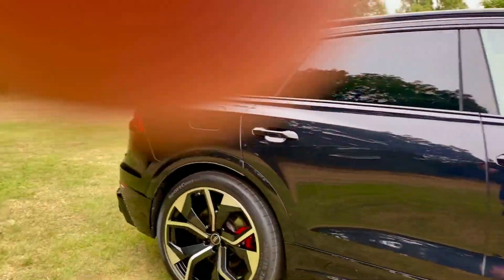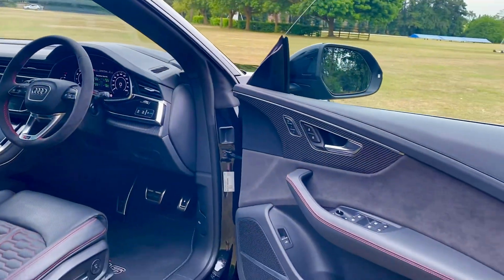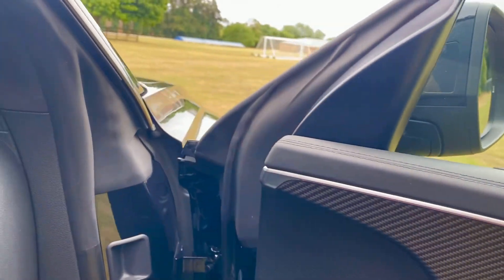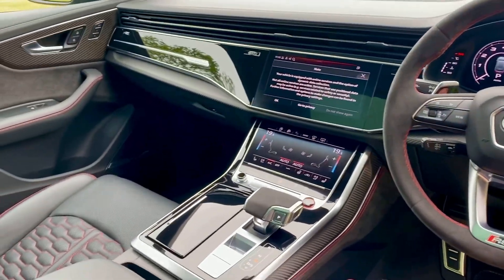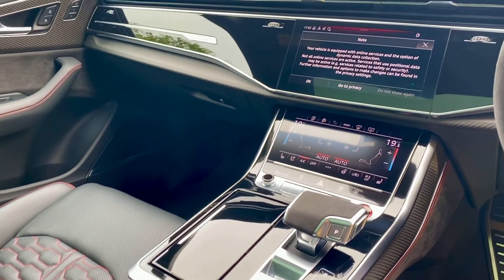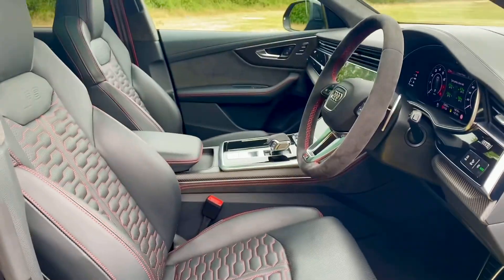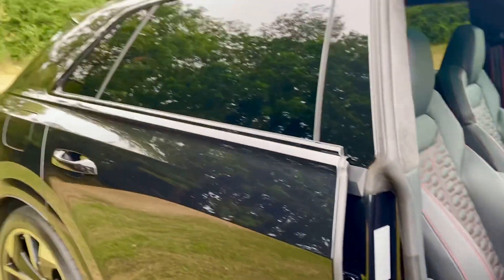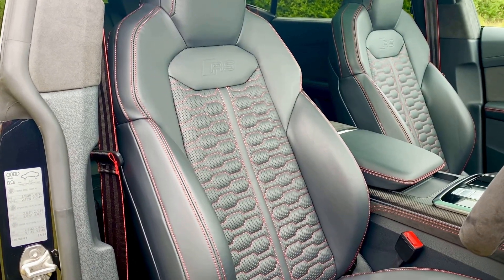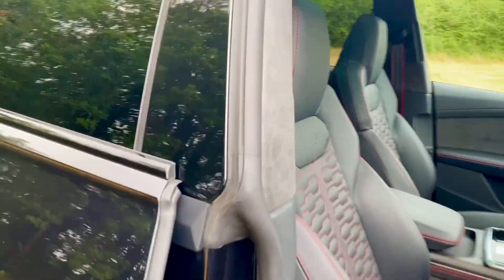It also has the interior with all red stitching, carbon twill inlays — that's your carbon fibre twill inside the vehicle. This car has done 12,000 miles and is in immaculate condition. There you can see all the red stitching on the car. It also gives you the red seatbelts, or the outer part of the seatbelts, in red.